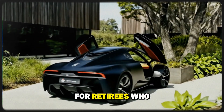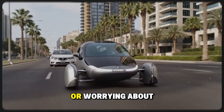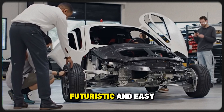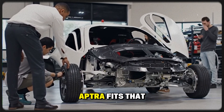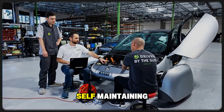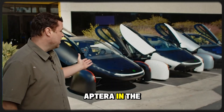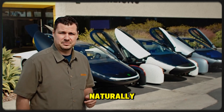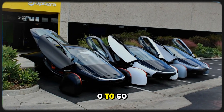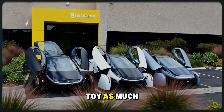Aptera's appeal doesn't stop with workers or businesses — it's also perfect for retirees who want something unique, simple, and fun. Many retired couples are done hauling kids or worrying about backseat passengers. They want a vehicle that's exciting, futuristic, and easy to live with. Retirees in sunny states like Florida could leave their Aptera in the driveway, let it charge naturally, and enjoy the freedom of never stopping for gas again. Add in its performance — 0 to 60 in about 3 seconds for the tri-motor model — and it's a toy as much as it is transportation.